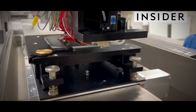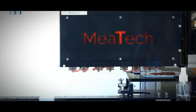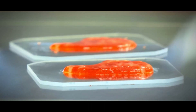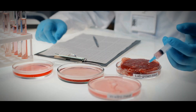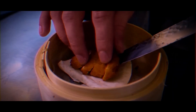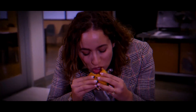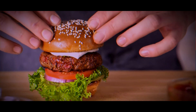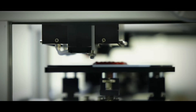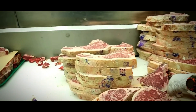The frenzy surrounding lab-grown meat began as a response to the problems posed by regular livestock farming and its environmental effects. It was a groundbreaking idea said to offer a potential revolution in how we approach meat consumption. The innovative method involves scientists obtaining a small sample of animal cells, almost like performing a miniature biopsy, then providing these cells with optimal care within a specially designed laboratory setting, ensuring they receive all the necessary nutrients for robust growth and replication. As time goes on, these cells start behaving just like the muscle tissue you'd find in your favorite steak or burger.